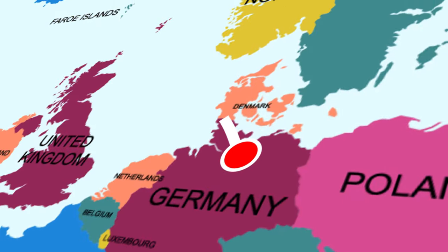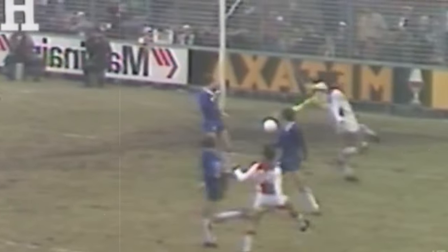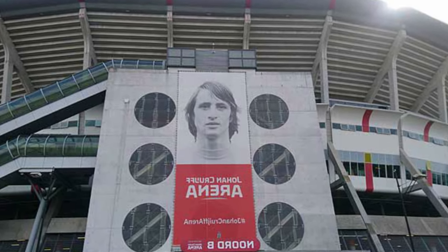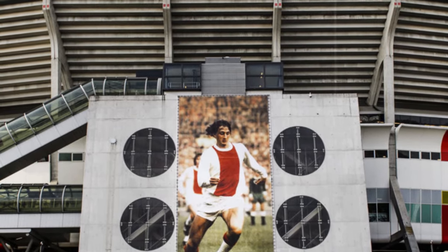Next on the list, we're heading off to the Johan Cruyff Arena, home to Ajax Amsterdam. This stadium got its name after the passing of Johan Cruyff in 2016, who was a legendary football player for Ajax whose influence on football changed the way the game is played today. He's further honored with a statue situated at the entrance of the stadium, so all fans can pay homage to this legendary player.